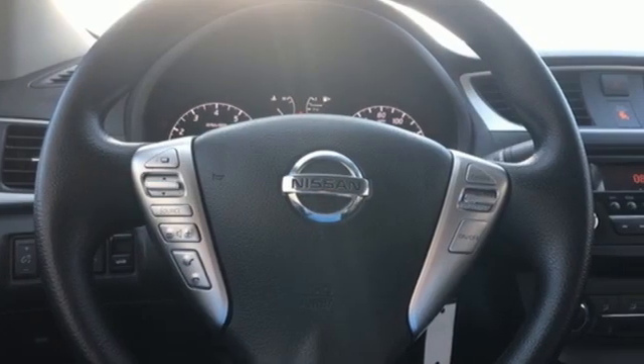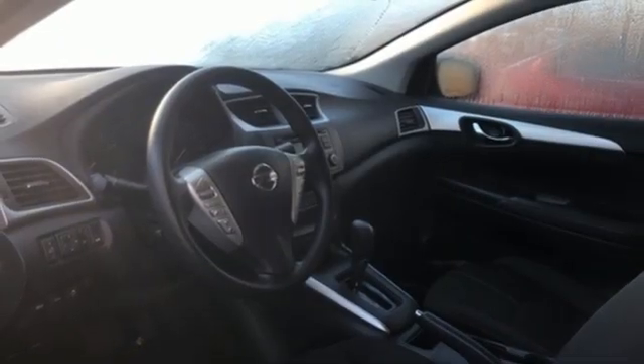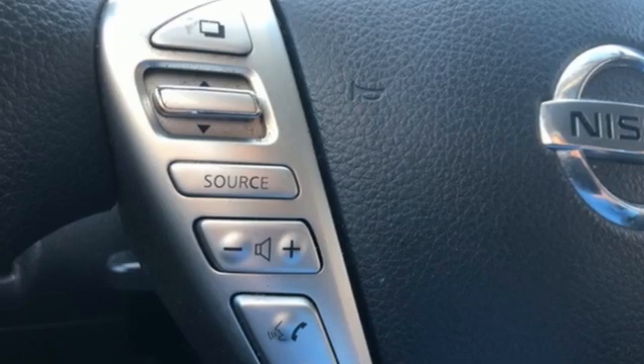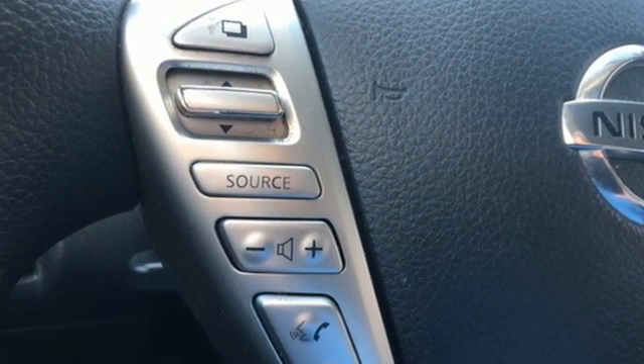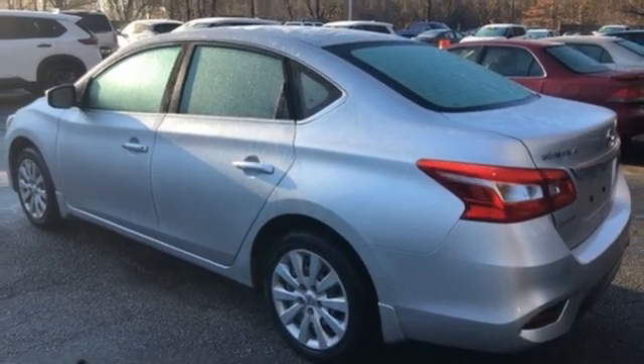Manual telescoping steering column, continuously variable automatic transmission, gas pressurized shocks, and in-line four-cylinder engine. They say a journey of a thousand miles begins with one step. In this case, it begins with a test drive. Start your next adventure today.